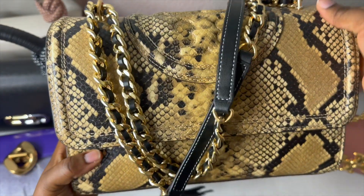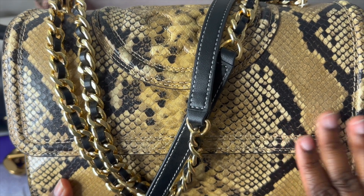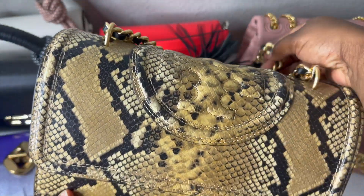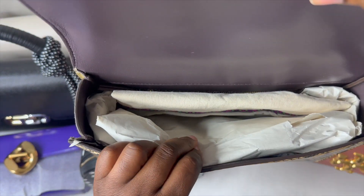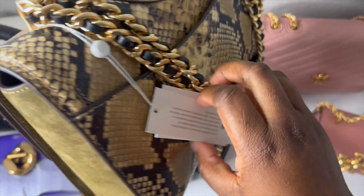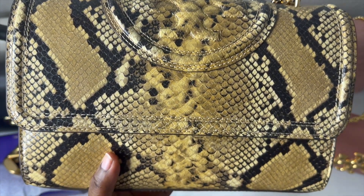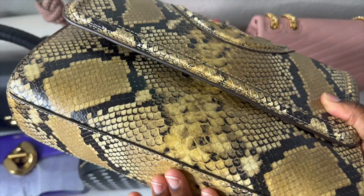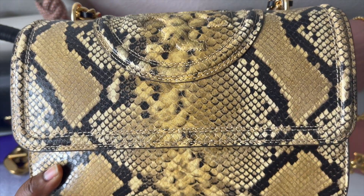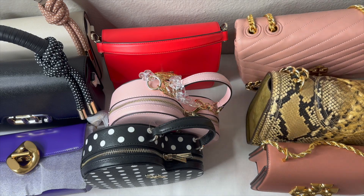Next I have the Tory Burch Fleming bag in size small. I got this from Neiman Marcus on sale. The reason I purchased it is because I have a boot that matches it perfectly. It has magnetic closure and a back pocket. I still have the tag because I haven't really used it — I haven't even worn the boots yet. I definitely want to style it this fall and winter. I love that it's not the traditional Fleming; it has a little snake-skin detail on it that makes it so beautiful.